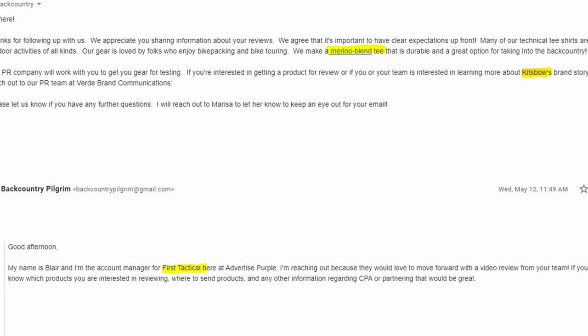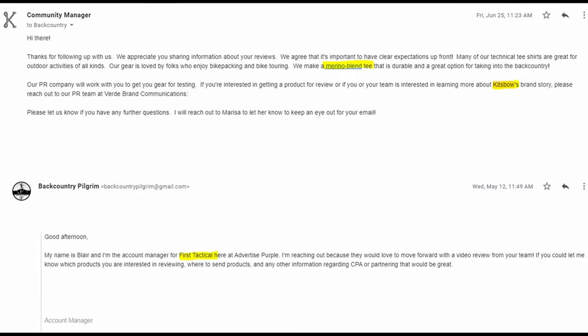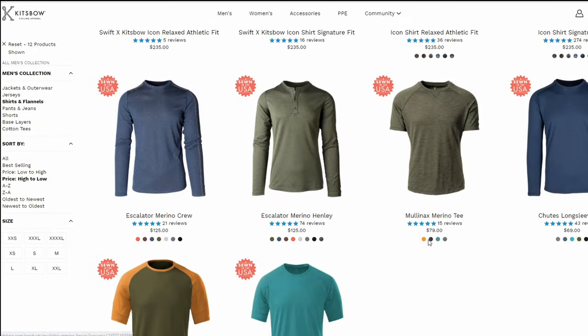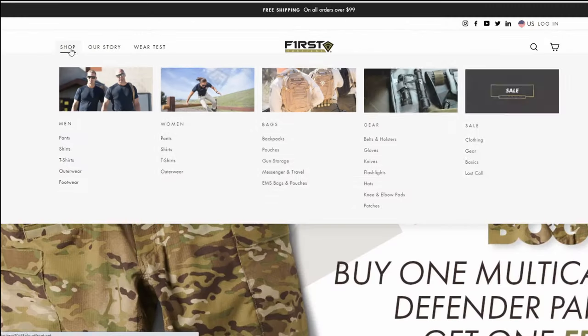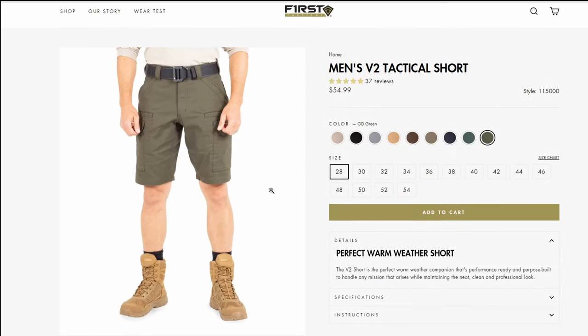This summer I had a couple of companies reach out to me about testing out some hiking gear, namely clothing. One was a new merino wool-based technical shirt, typically used for biking but also that could be used for hiking, and another was a rugged pair of tactical shorts that were claimed to be good to use in the heat.